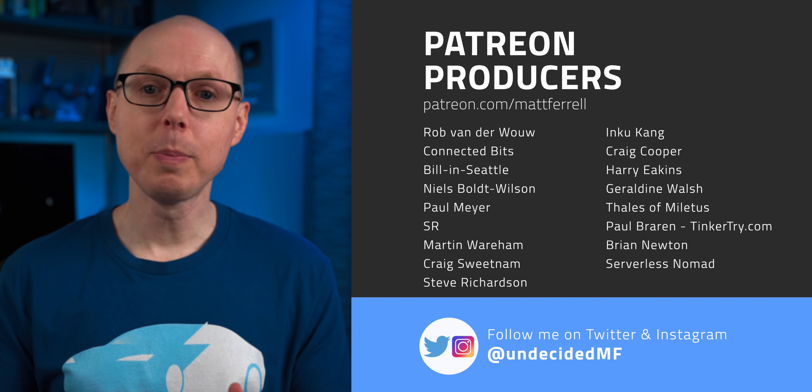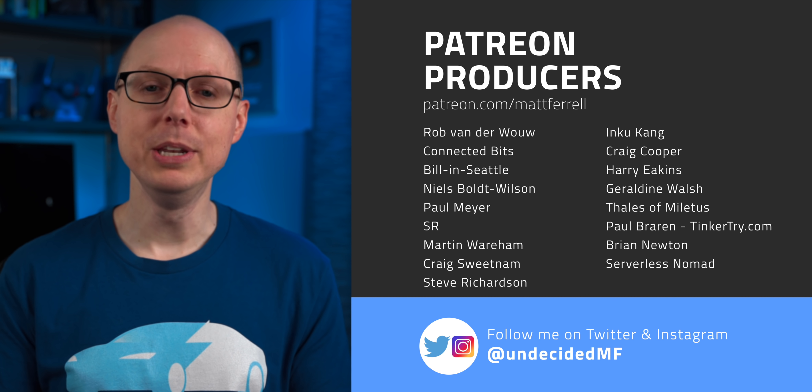So would you want to put something like a PowerPod in your home? Jump in the comments and let me know. If you liked this video, be sure to check out one of the ones I have linked right here. Be sure to subscribe and hit that notification bell if you think I've earned it. And as always, thanks to all of my patrons and a big welcome to new producer, Serverless Nomad. Thanks for watching — I'll see you in the next one.